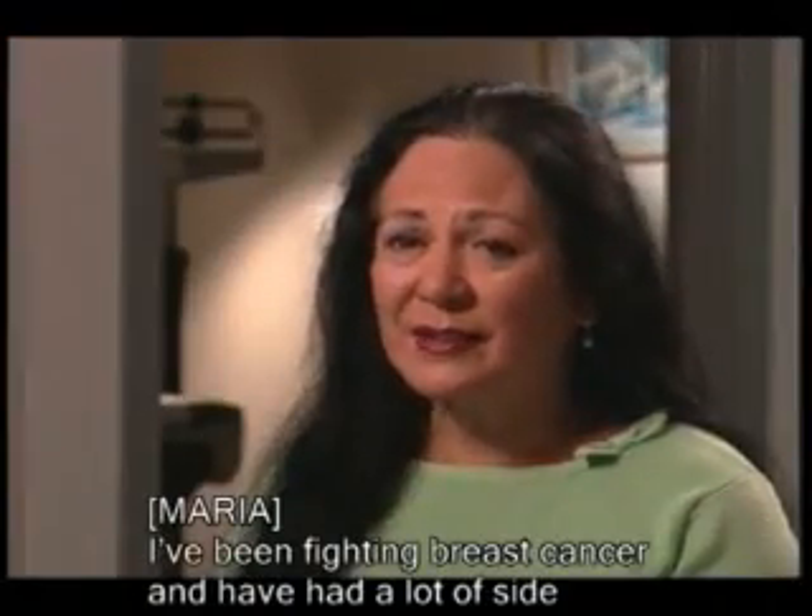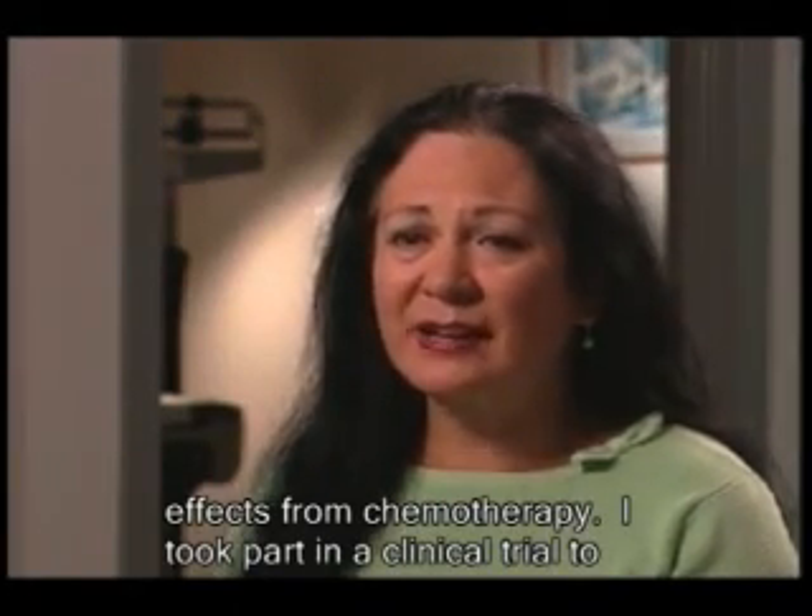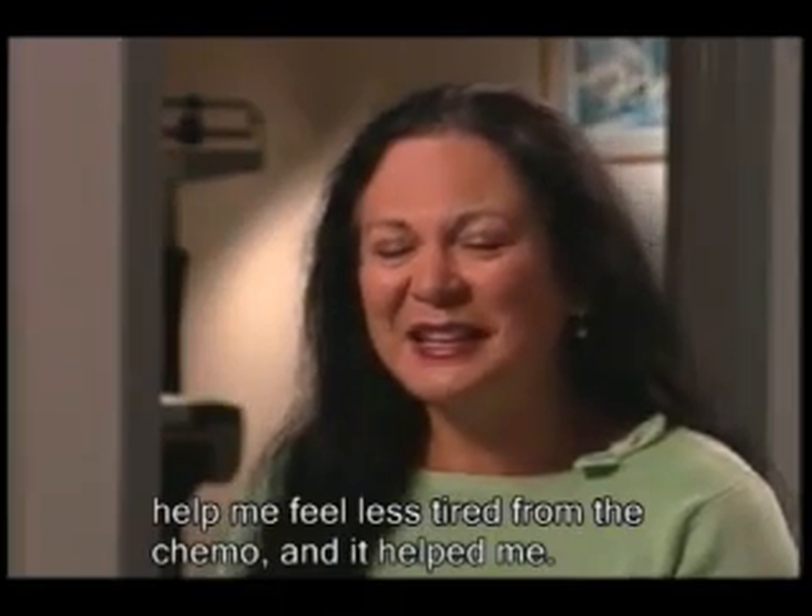I've been fighting breast cancer and have had a lot of side effects from chemotherapy. I took part in a clinical trial to help me feel less tired from the chemo, and it helped me.